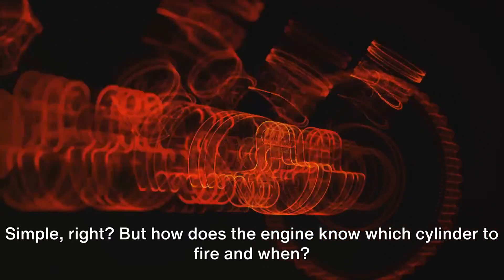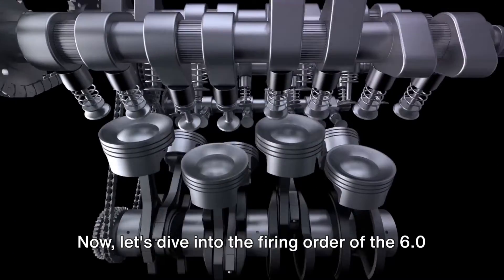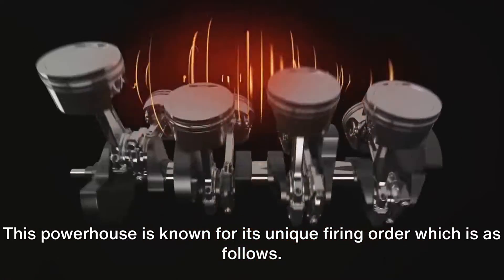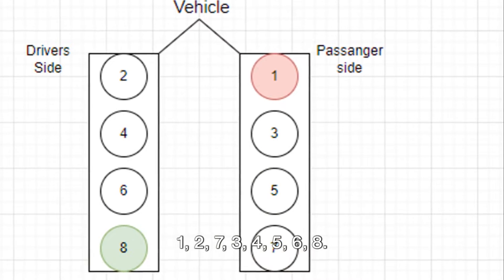But how does the engine know which cylinder to fire and when? Let's dive into the firing order of the 6.0 Power Stroke engine. This powerhouse is known for its unique firing order, which is as follows: one, two, seven, three, four, five, six, eight.